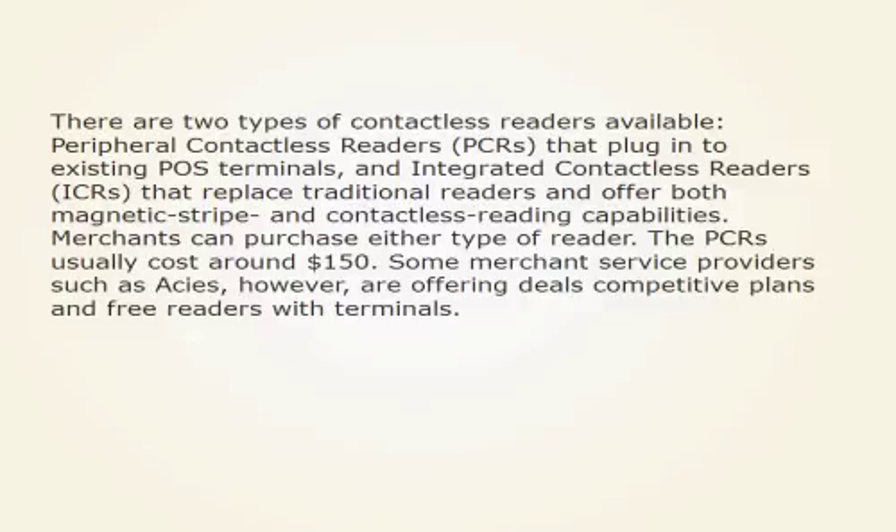Merchants can purchase either type of reader. The PCRs usually cost around $150. Some merchant service providers such as ACs, however, are offering deals, competitive plans, and free readers with terminals.